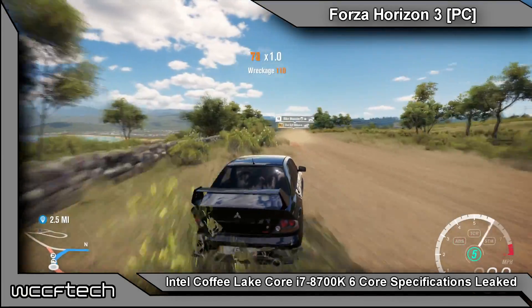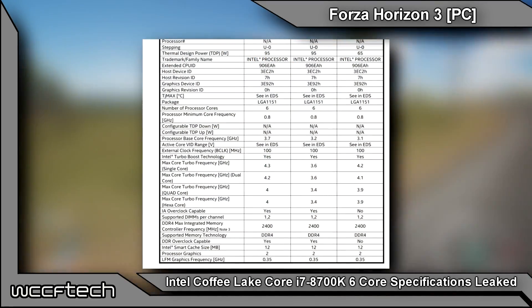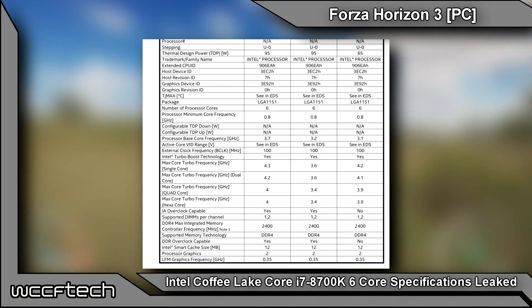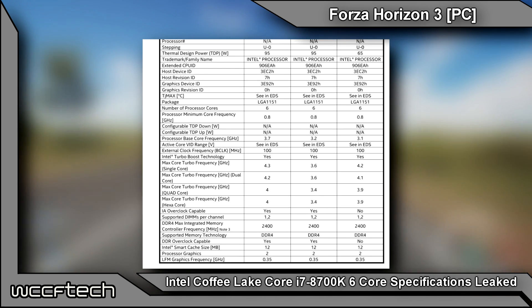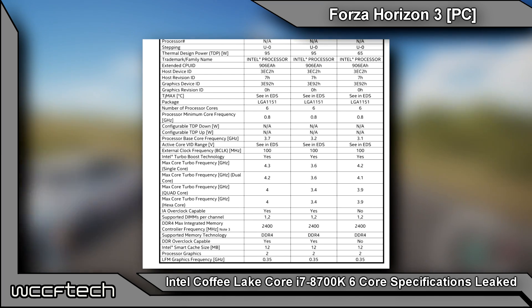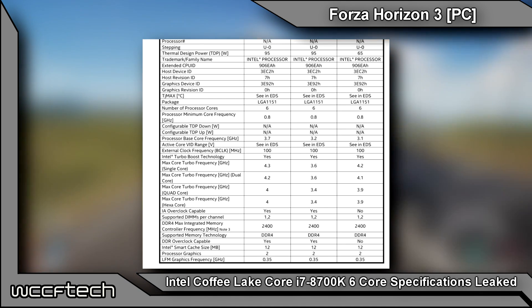For the details, the first processor is the Core i7-8700K. This chip has 6 cores and 12 threads and is clocked at a base frequency of 3.7 gigahertz, with a minimum core frequency of 0.8 gigahertz or 800 megahertz for idle mode. The chip features a boost clock of 4.3 gigahertz on a single core, 4.2 gigahertz in dual core mode, while quad and hexa-core boost clocks are rated at 4 gigahertz, which is rather impressive for all cores to be running at.